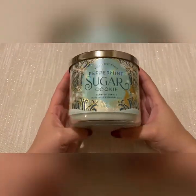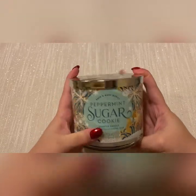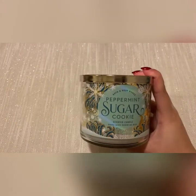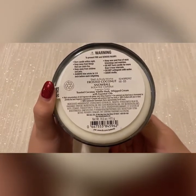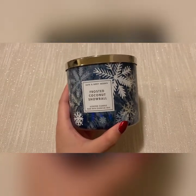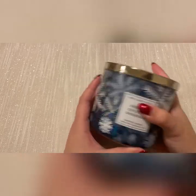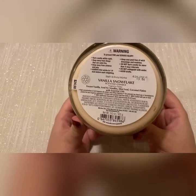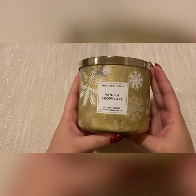My store still does not have the peppermint sugar cookie candle — I have no idea why, I've been back like three times and they don't have it yet, so this is from an online order. Then I picked up frosted coconut snowball — scent notes are toasted coconut, vanilla musk, and whipped cream. This one is actually going to be exchanged for a peppermint sugar cookie once my store finally gets them. Then I have vanilla snowflake — scent notes are frozen vanilla, iced fur needles, mint leaf, and coconut flakes.